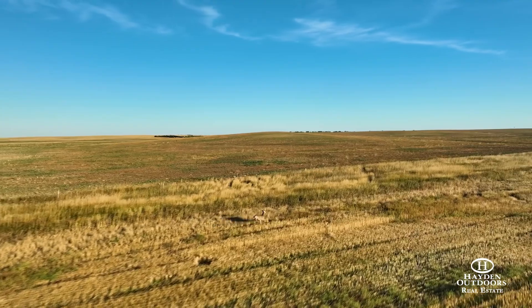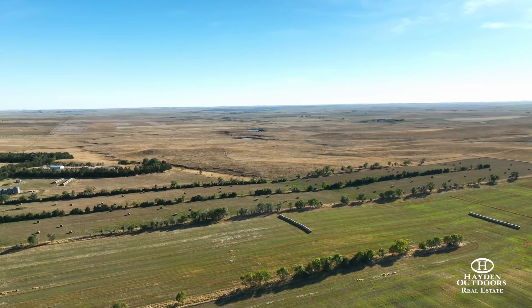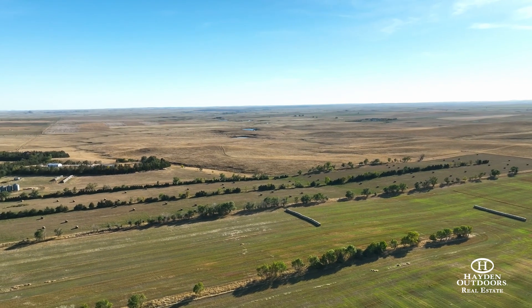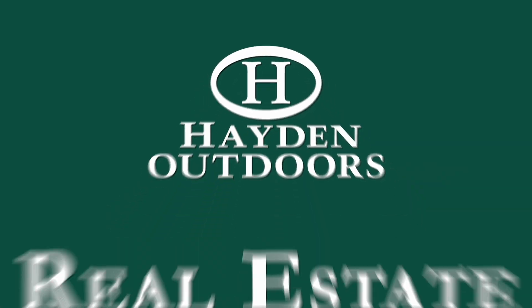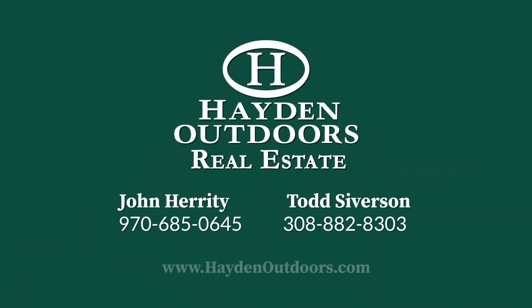This ranch is the jewel of a lifetime and just may be the perfect turnkey ranch in the heart of South Dakota. For a private, qualified showing, please call John Harrity or Todd Severson.